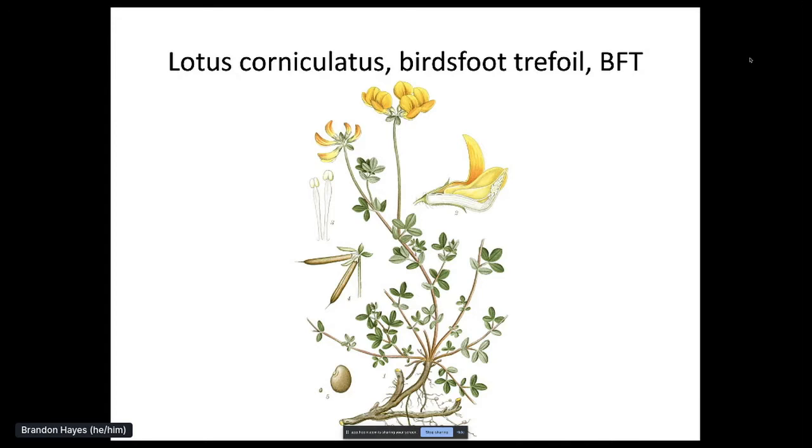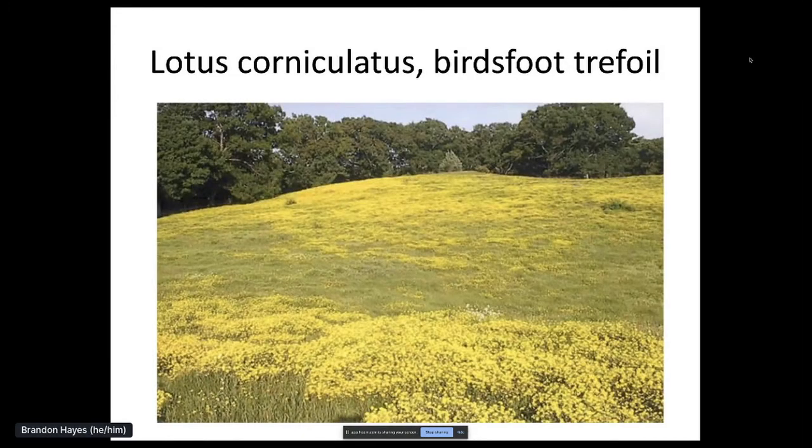Birdsfoot trefoil, BFT — Lotus corniculatus — is a challenge to manage. It's from the Eurasian and North African continents, a perennial legume with leaves of three and pretty yellow flowers; the seeds form in pods. The seeds have a long viability in the soil, likely a few decades. The plants can take a lot of abuse — they don't mind fire, but they do die when sprayed with various herbicides. This photo from Massachusetts is an example of how thick the plants can get. Some call BFT the bean from hell.